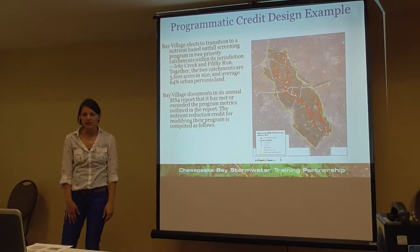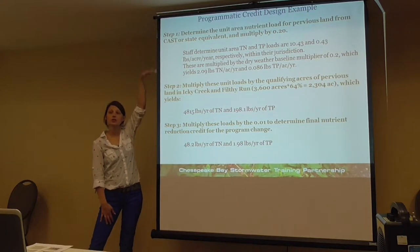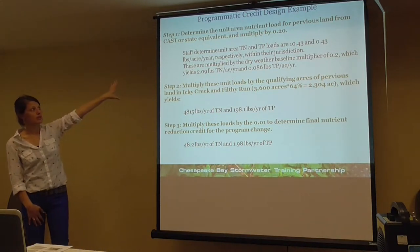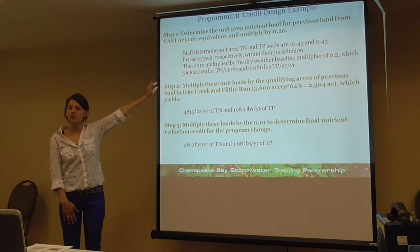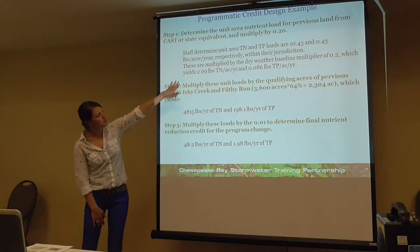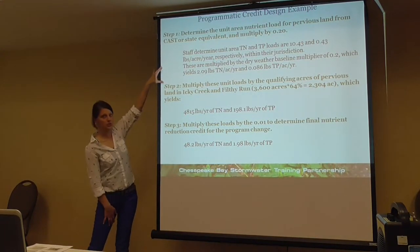Together the two catchments are 3,600 acres in size and are about 64% pervious. To compute the credit: the state staff determined that the unit area nitrogen and phosphorus loads are 10.43 and 0.43 pounds per acre per year, respectively, within the jurisdiction. These are multiplied by a dry weather baseline multiplier of 0.2, giving new values of 2.09 and 0.086 pounds per acre per year. The state will provide these numbers — you don't have to calculate them yourself.